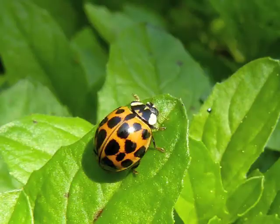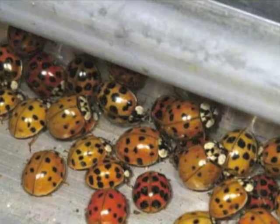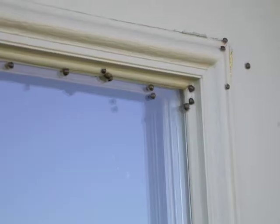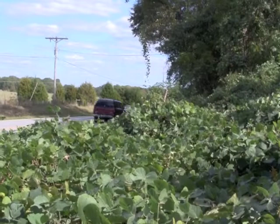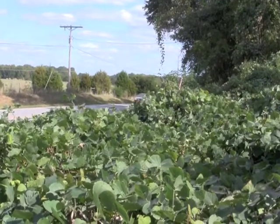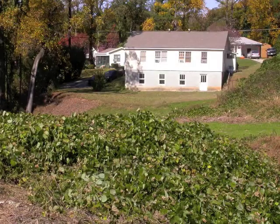Like Asian lady beetles, kudzu bugs seek shelter indoors for the winter. They are attracted to light colors, especially white cars and light-colored siding on houses and buildings. Removing kudzu is one way to help control the pest around homes, but that's not an easy task, especially if the kudzu is growing on someone else's property, and more bugs may easily migrate in from nearby areas.